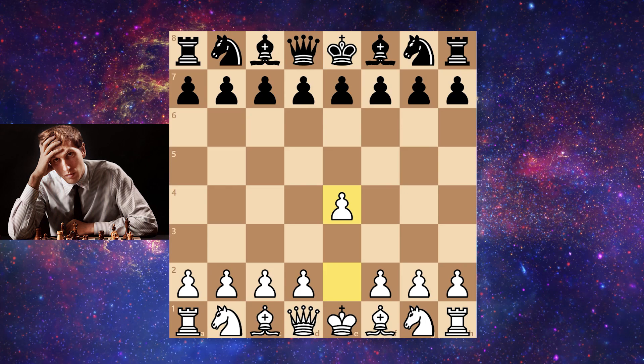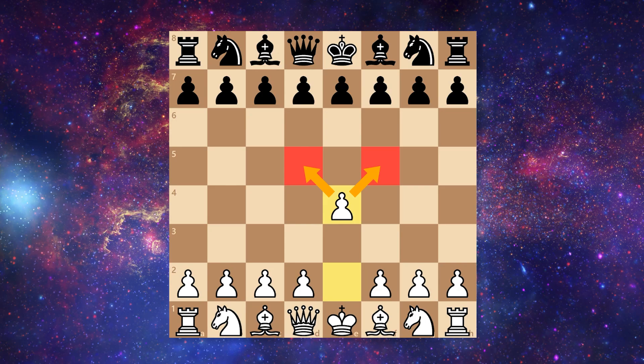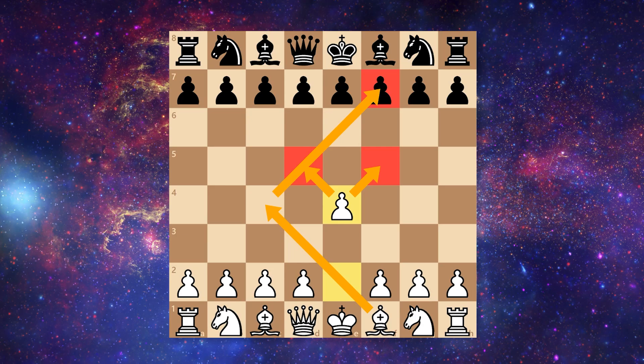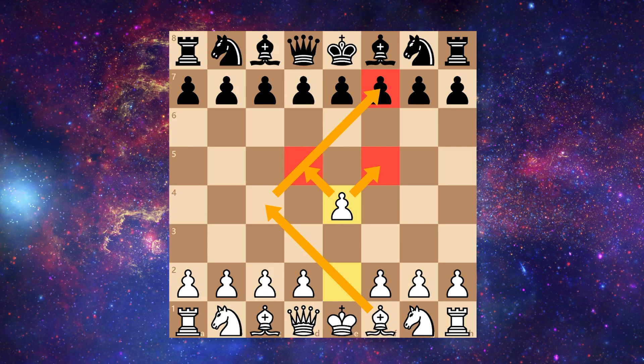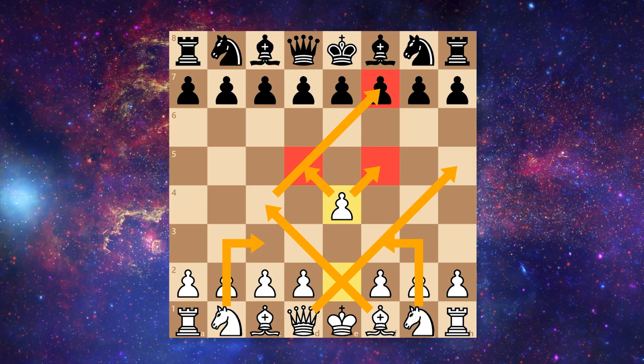What e4 does is stake a claim in the center. It takes control over two white squares, opens up for the bishop to move — it can go here and pressurize the weak square on f7 — and it also opens up for the queen to go to any one of these squares, and it doesn't hinder the knight in moving at all.